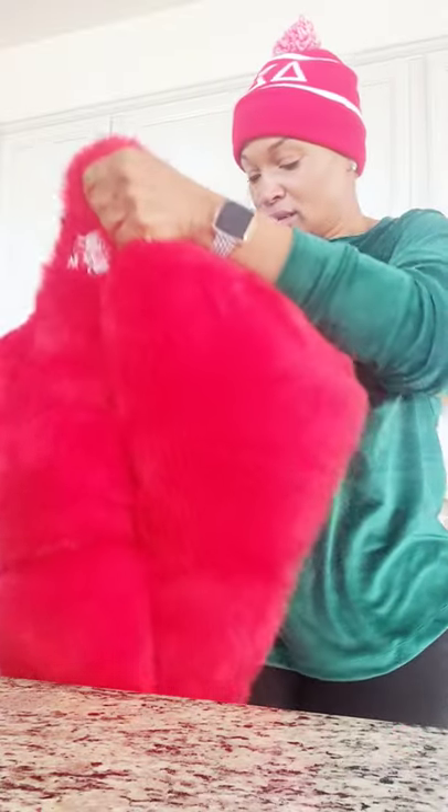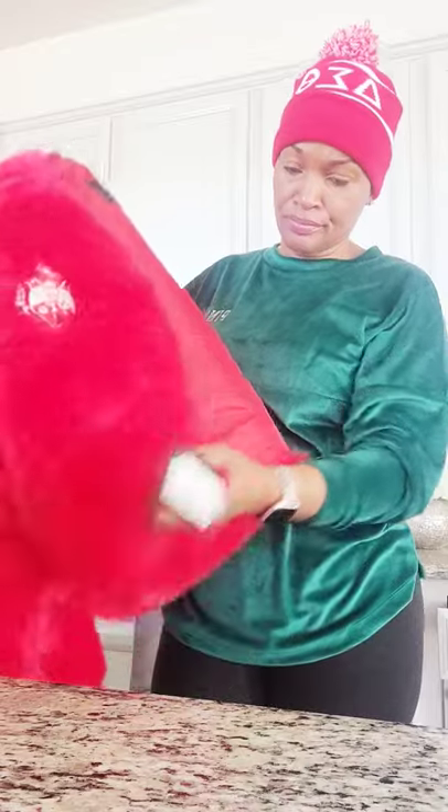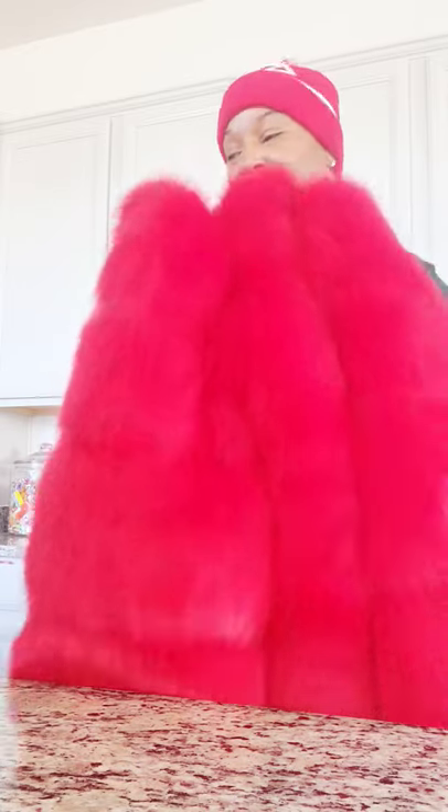Let's look on the inside. It doesn't have anything special inside, but I am excited to wear this coat. When I put it on, I'll be sure to update this post and let you know what it looks like. Bye bye!